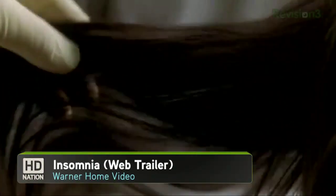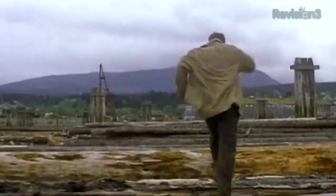First up: Insomnia. This remake of a Norwegian crime thriller stars Al Pacino as an L.A. cop who grapples with his sanity and sleep deprivation in the sun-drenched nights of Alaska's summer while helping a local police force investigate a murder. Great role for Hilary Swank in that one too.